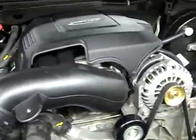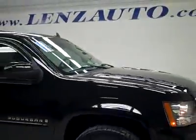Let's start it up and take a quick look under the hood. Here it starts right up. It has power mirrors with built-in directional signals. The engine bay is very clean and runs very smooth. This vehicle has been fully safety inspected by our shop. To see more pictures go to lensauto.com.